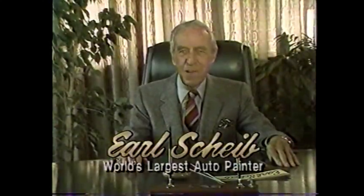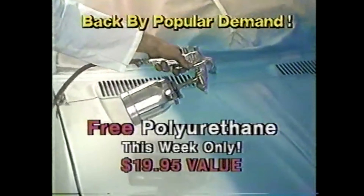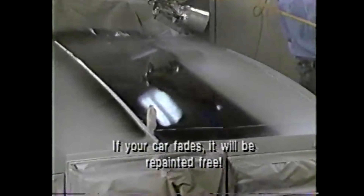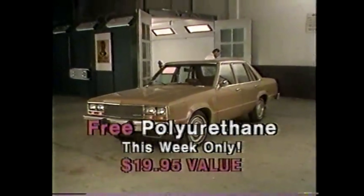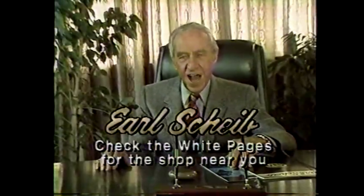I'm Earl Shive, I'll paint any car for just $99.95. This week only you'll get polyurethane additive free — a $19.95 value — absolutely free. With polyurethane your paint job will have an extra hard glass-like finish and added durability, guaranteed not to fade for four full years. Remember, free polyurethane this week only at Earl Shive's.